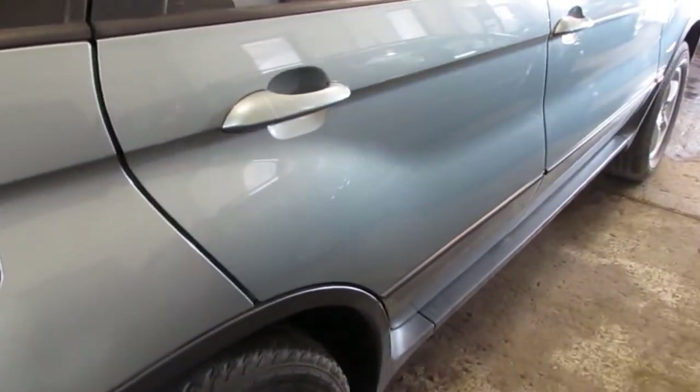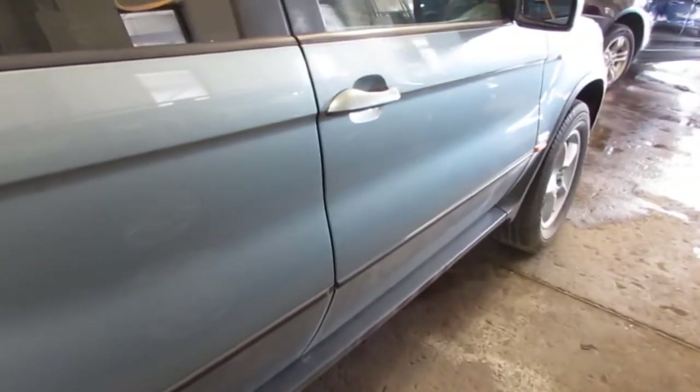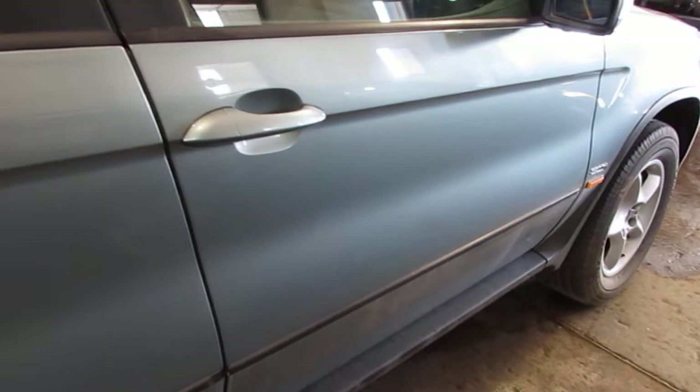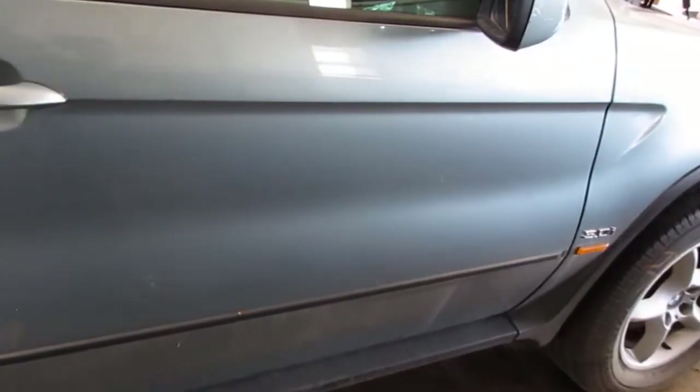The vehicle's right rear door does have a couple of small parking lot dings but this is still a good usable door. The vehicle's right front door has been repainted and also has a couple of small parking lot dings, but this is also still a good usable door.